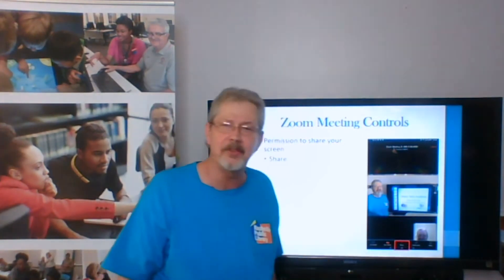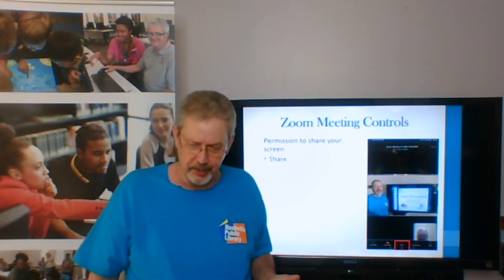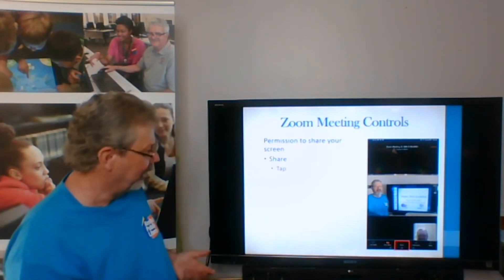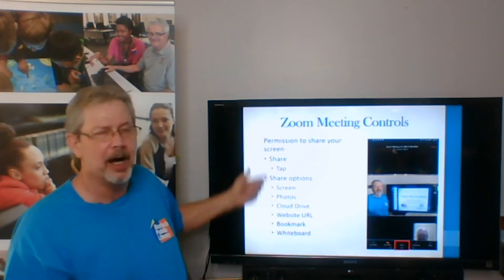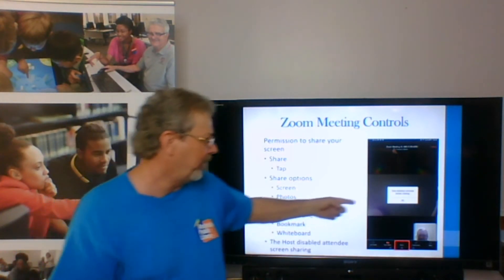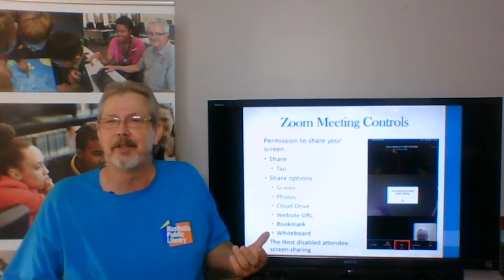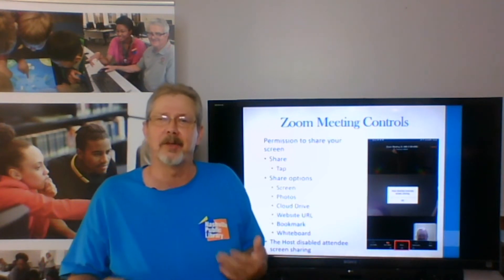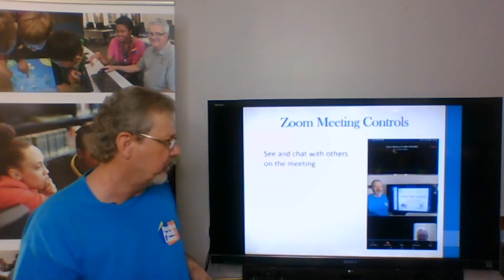Moving on across is share your screen. You can only share your screen if the host is giving you permission. If you tap that, it'll give you options to share if the host is giving you permission, but typically what you would get is a message saying 'host has disabled attendee sharing.' You just tap okay, and it takes you back. That's a typical message that you would get if you tap that.